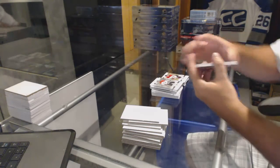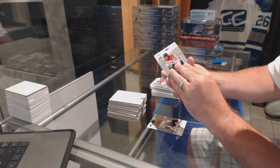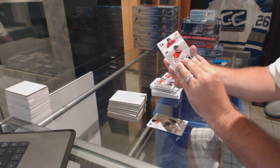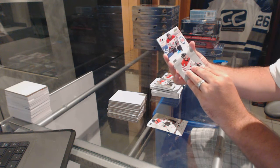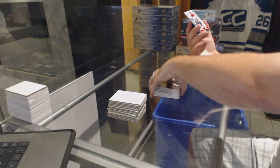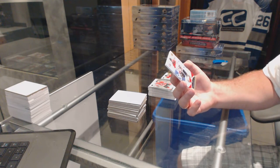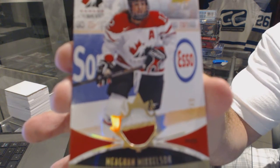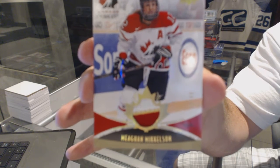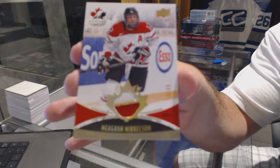Now we find out who is going to be the patch. We've got number 49 — a women's three-color base patch of Megan Mickelson. Number 49, Megan Mickelson. Two three-color base patches. That was really cool.